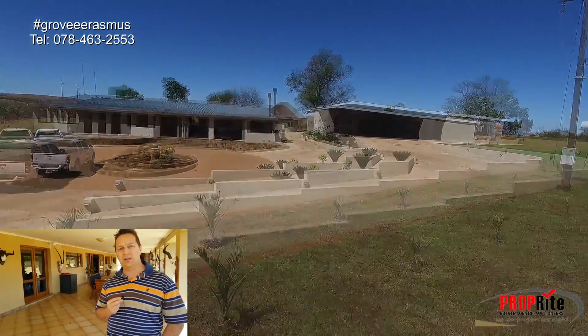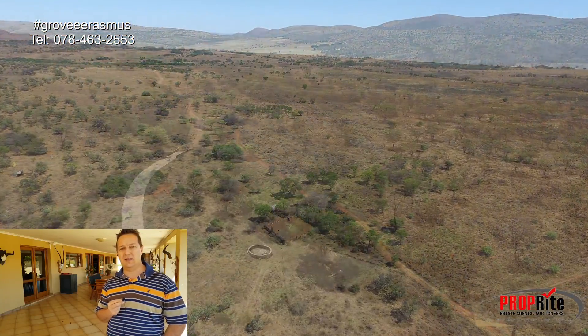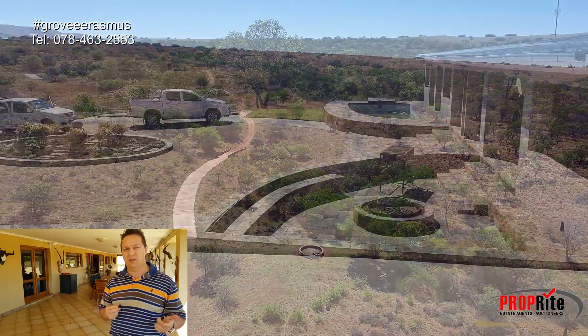Hello, there's Gerovia from PropRite. We are here close to Nelstrom on a 270 hectares farm, very beautiful as you can see.